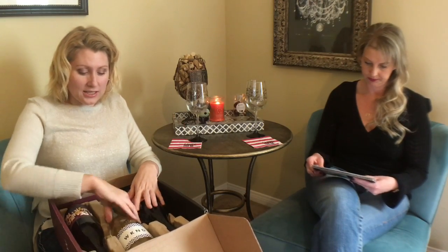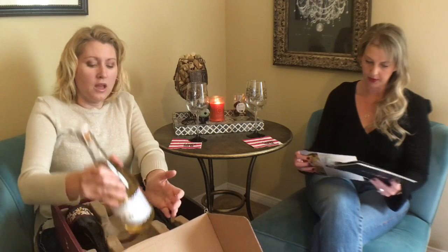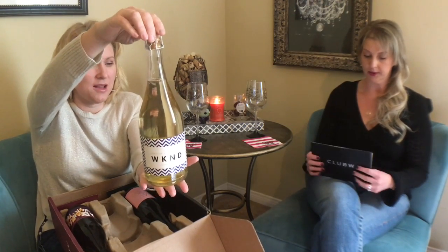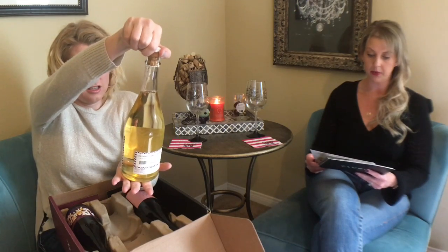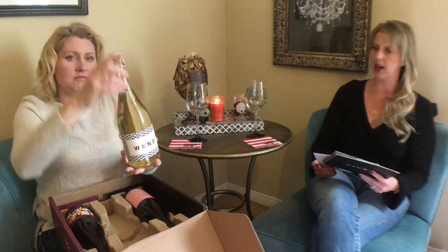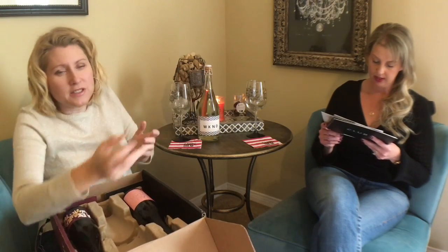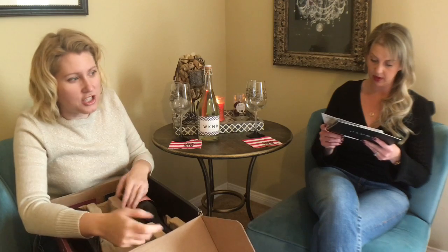This month we have — going from the lightest to the darkest — a bubbly white. This is going to be a champagne, the WKNB, I think. It's an American sparkling white blend. If it's not from the Champagne region you can't call it champagne, so they call it sparkling wine.